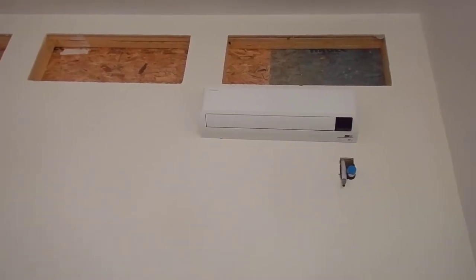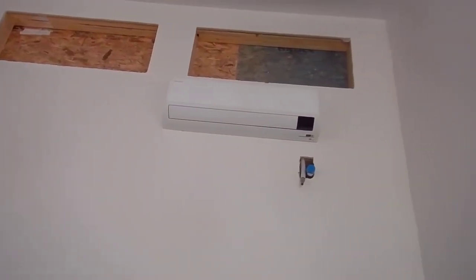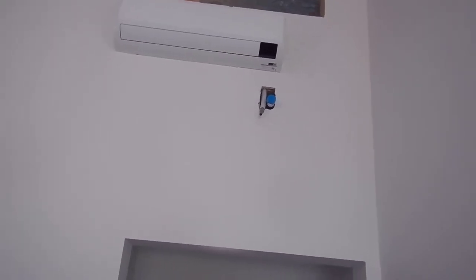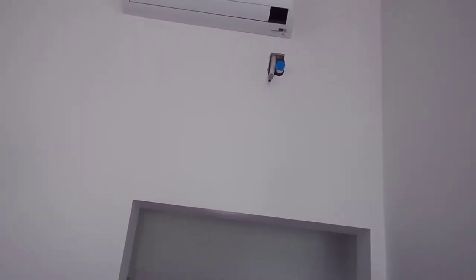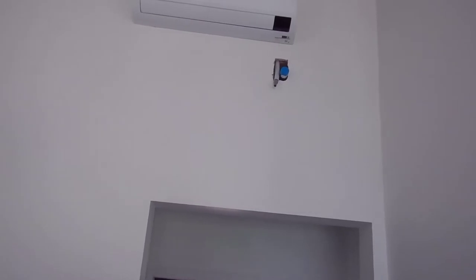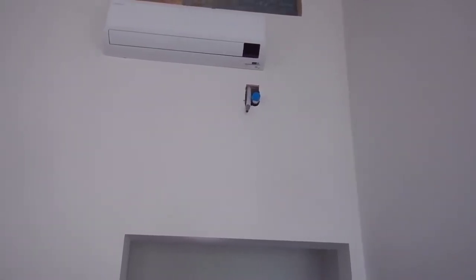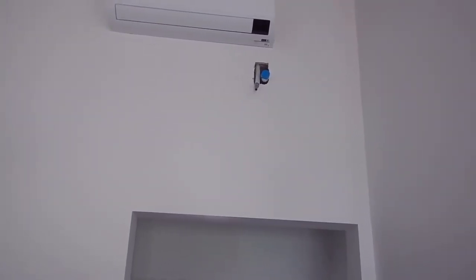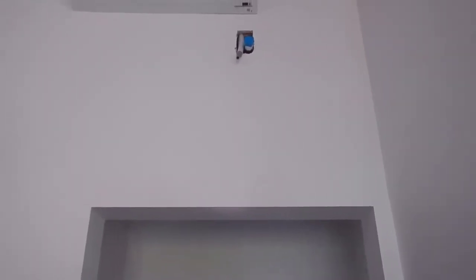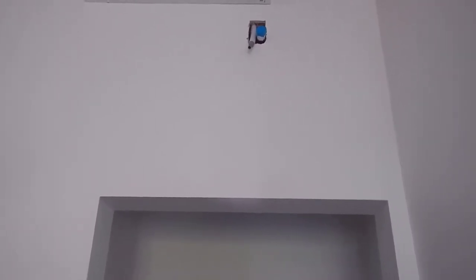Yesterday we had the HVAC folks in and we now have a mini split here, a fairly large one, with the drain that is not complete yet. There has to be a 90-degree turn added so that the condensation water from the AC unit will be directed down the drain. They've also cut a hole into the drywall to accomplish that.